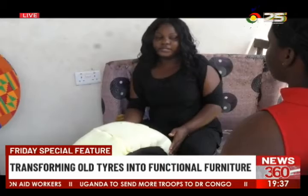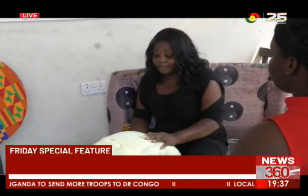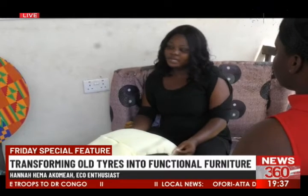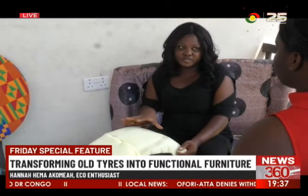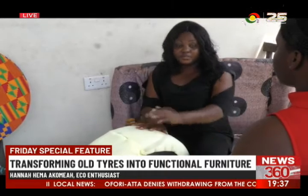These are my own ideas. No one taught me. It came to my mind to use old tyres to make furniture. And so I started with only a table. I went to pick old tyres.